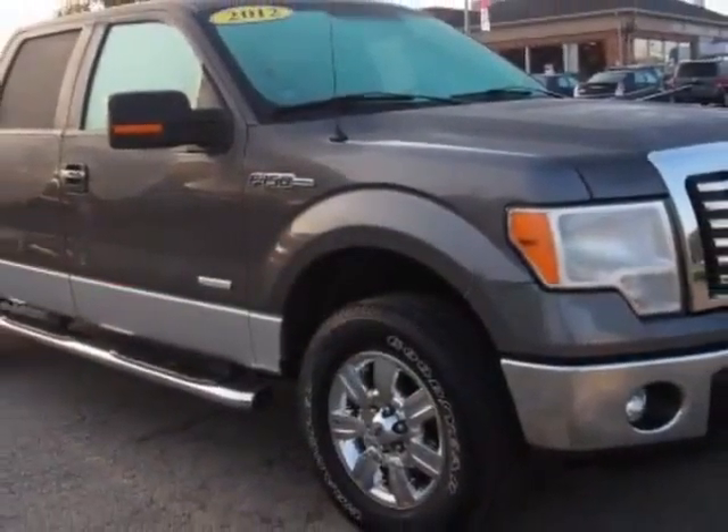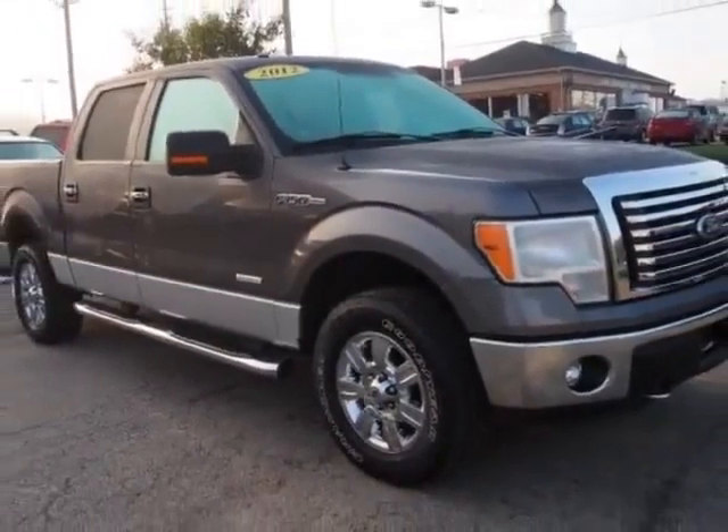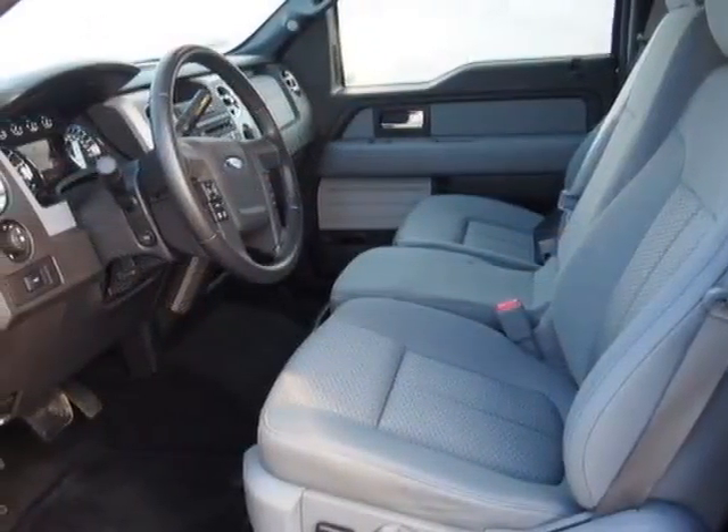This F-150 boasts a 3.5-liter engine and has a 6-speed automatic transmission.